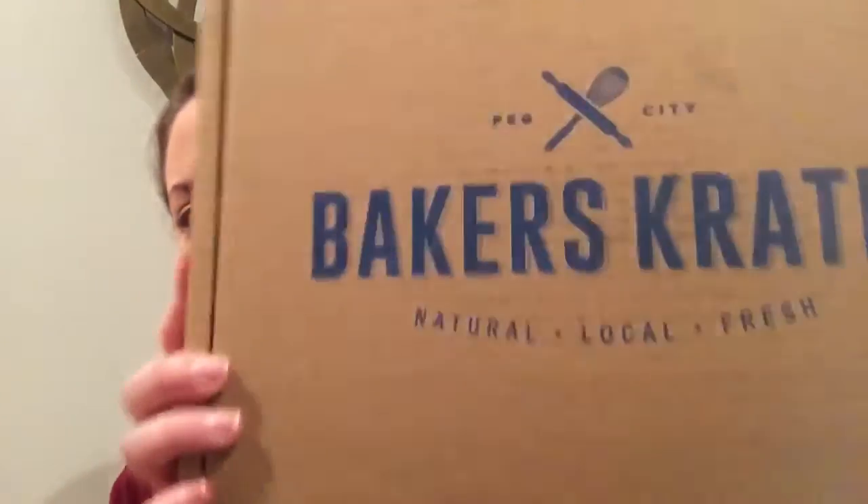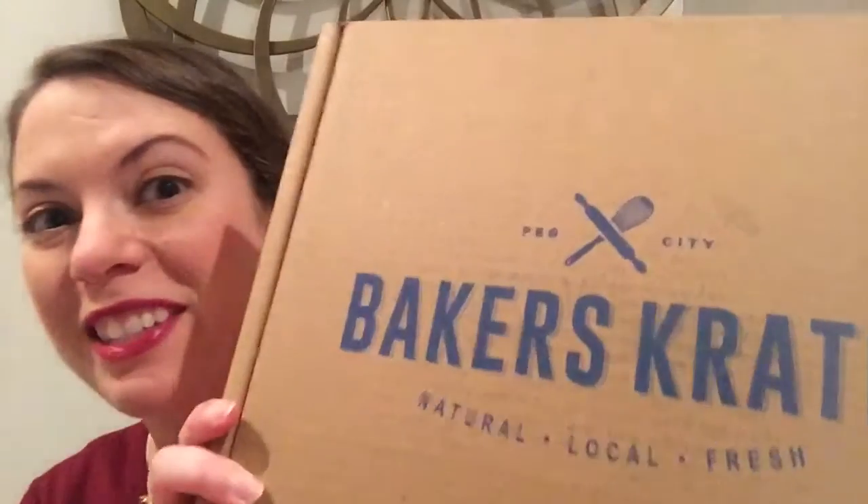So if you're in the US, great news! You can now get your own Baker's Crate starting in March. I'll put all the information along with the link to the Indiegogo campaign below. Anyway, let's see what's in the January box.